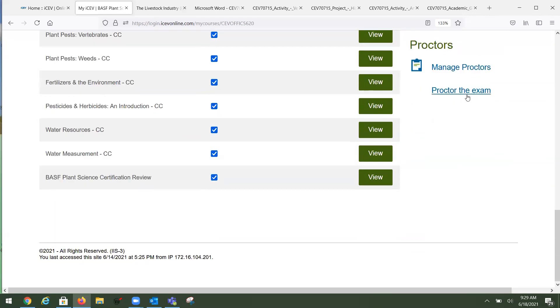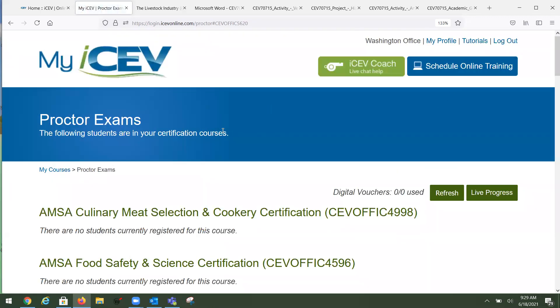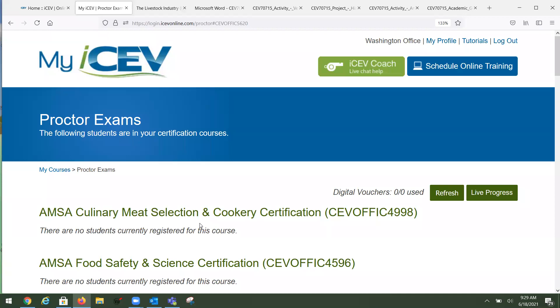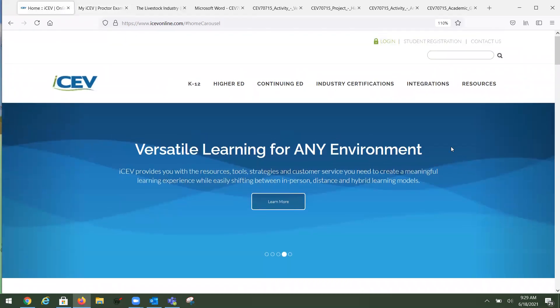Once students are ready to take the exam, you're the proctor. The student checks in, you check the digital voucher box, approve their exam, begin it, and they see it on their end. Certification exams are always 100 questions, 70% is always passing, and they are multiple choice. They are not timed — students have essentially unlimited time but cannot close the browser. If they close the browser or switch to another program, they're kicked out and have to start again. On average, it takes about an hour to an hour and a half to complete.